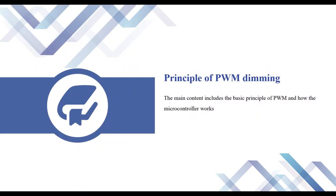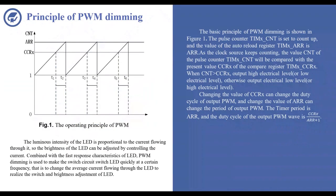The first part is the principle of PWM dimming. The main content includes the basic principle of PWM and how the microcontroller works. The luminance intensity of the LED is proportional to the current flowing through it, so the brightness of the LED can be adjusted by controlling the current. Combined with the fast response characteristics of LED, PWM dimming is used to make the switch circuit switch the LED quickly at a certain frequency, changing the average current flowing through the LED to realize the switch and brightness adjustment of LED.